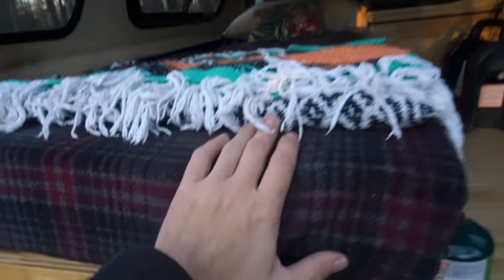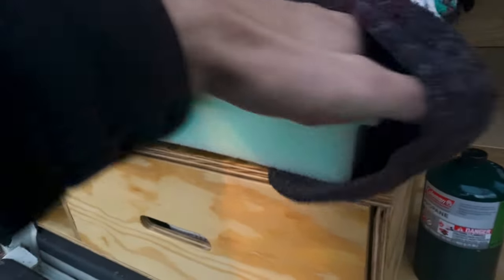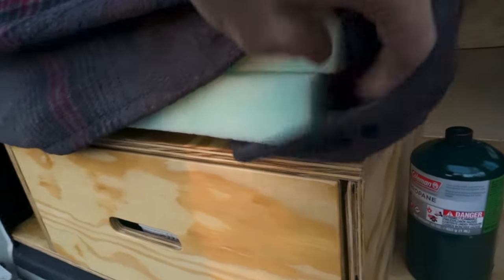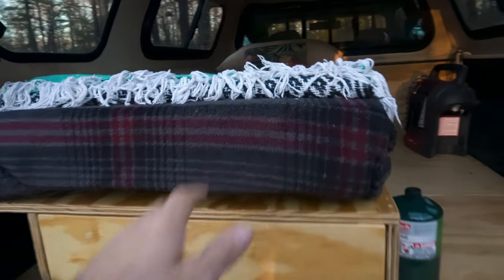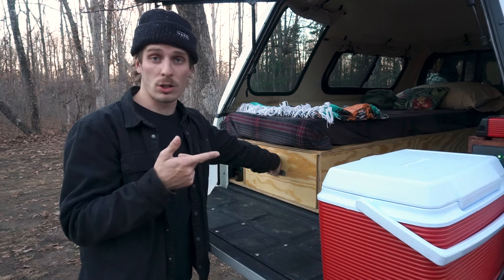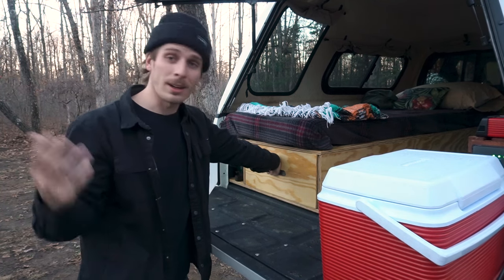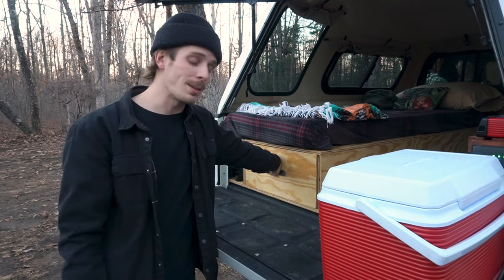Before it gets too dark I should show you the new addition to make winter sleeping a little bit better, and that is a mattress topper. I've got one here that's actually a full size mattress topper — it's a two inch and I've folded it in half to make it a four inch mattress. It fits just perfectly width-wise on this bed. That should help keep me warmer. For dinner tonight I'm making a chicken stew which consists of potatoes, vegetables, chicken, and chicken broth. I figured it'd be a good time with this cold weather in the middle of winter.